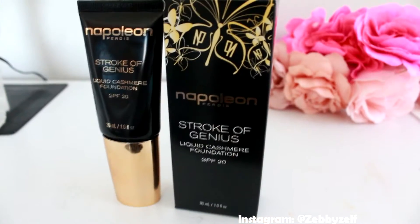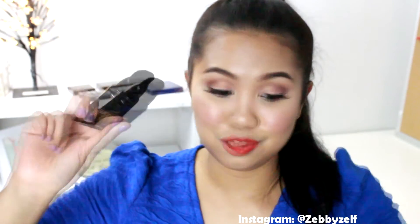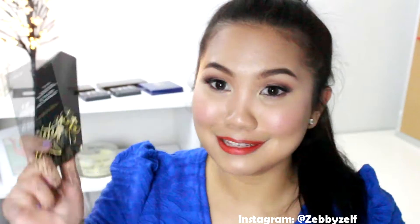Next I have the Stroke of Genius liquid cashmere foundation with SPF 20. This is their latest foundation and everybody says it is amazing. It has a brush on it, but I don't think I would use the brush — I'll just put it on the back of my hand and blend it with my foundation brush. I'm really excited to try this one.